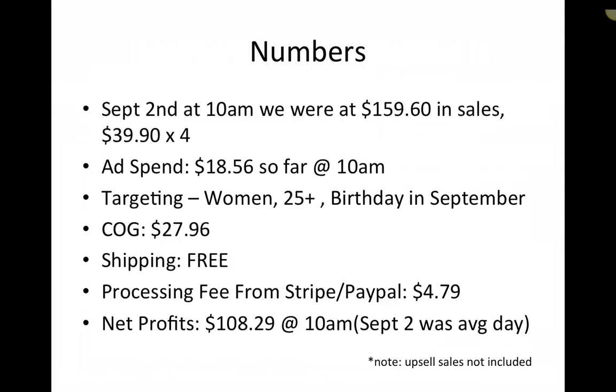We also had upsells. We had a bracelet — actually just a September bracelet — that we did as an upsell. Over the campaign that thing sold like $800 to $900 worth of product, and that bracelet was only like a dollar. So we made healthy profit on that as well. But this is simple. I'm not trying to show you how to make a million dollars here. I'm showing you a campaign that anyone can pull off with an ad spend that anyone can get access to, without a lot of complicated ad strategies.